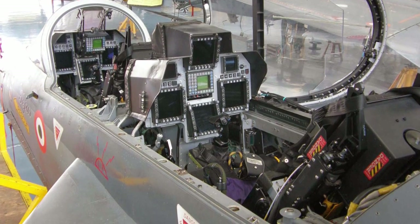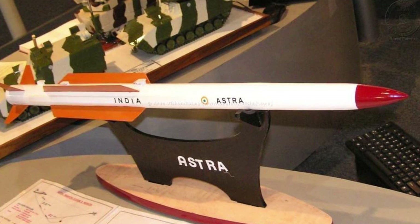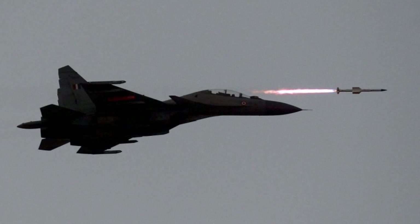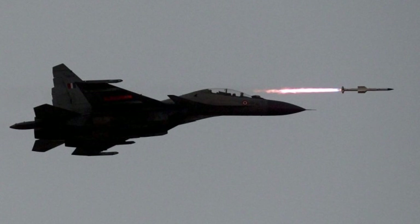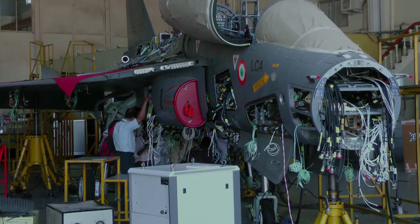India's first beyond visual range air-to-air Astra missile, developed by DRDO, will be integrated with the first batch of the production variant of Tejas Mark II to be delivered to the Indian Air Force. The IAF is keen on getting the Astra missile integrated with Tejas Mark I and Mark II aircraft. DRDO plans to start production of the missile by 2018-19.